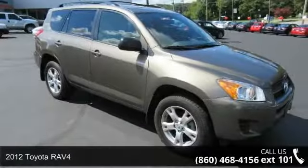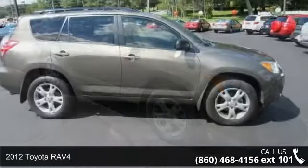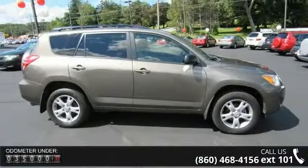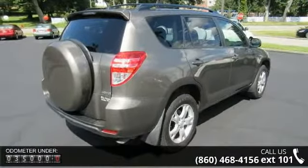Imagine yourself in this 2012 Toyota RAV4. If you are looking for an automobile with great features, look no further. This vehicle's top features include 6 speakers, MP3 decoder, and air conditioning.